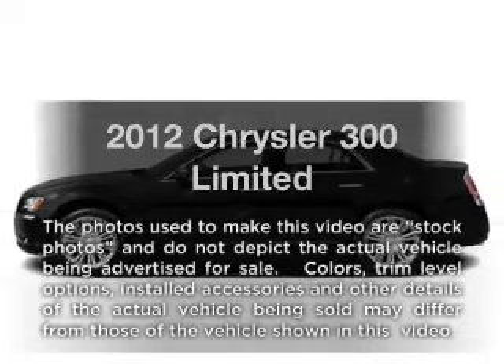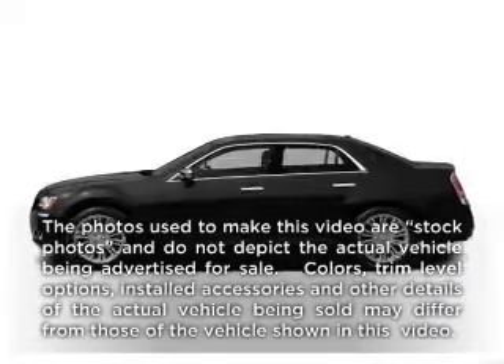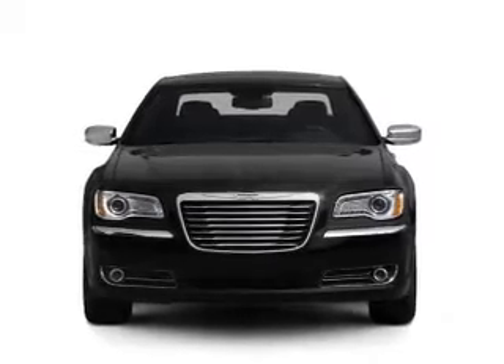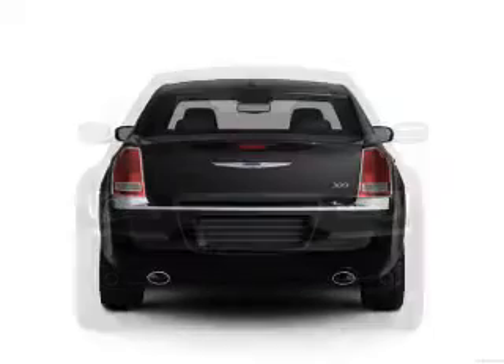Get noticed in this 2012 Chrysler 300. This is the set of wheels you've been looking for, with a solid 6-cylinder engine connected to a smooth shifting automatic transmission.